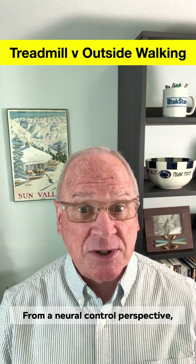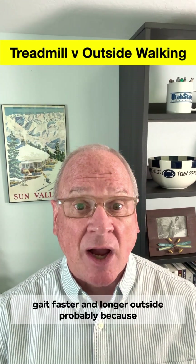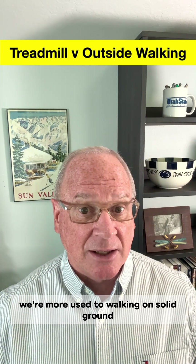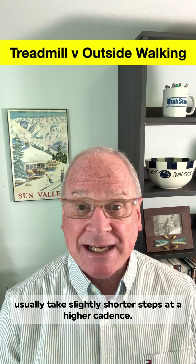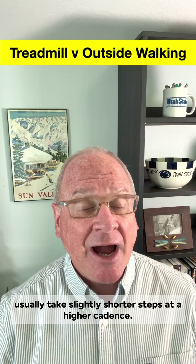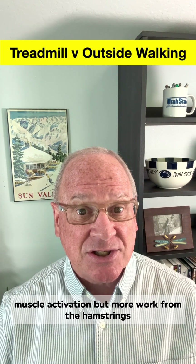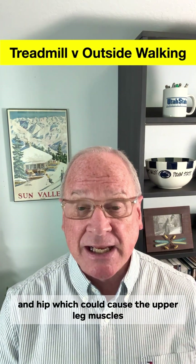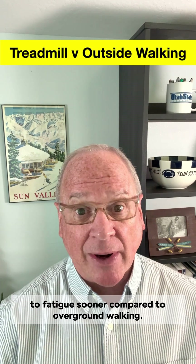From a neural control perspective, MIT researchers found that people adapt their gait faster and longer outside, probably because they're more used to walking on solid ground than a moving belt. Biomechanically, people walking on treadmills usually take slightly shorter steps at a higher cadence. Muscle activity changes too, with less calf muscle activation but more work from the hamstrings and hip, which could cause the upper leg muscles to fatigue sooner compared to overground walking.